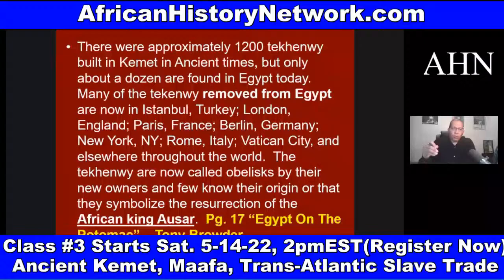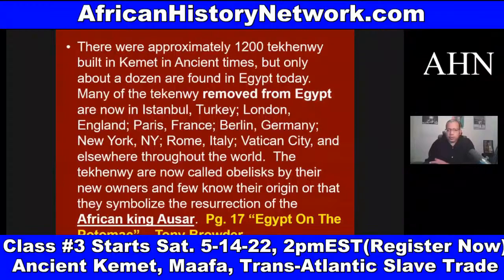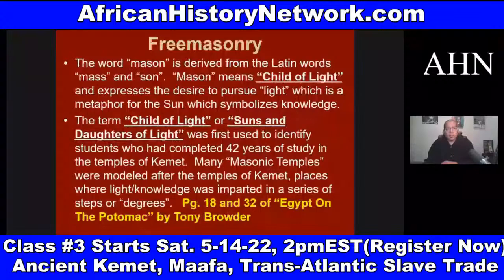The Tekhenw — plural — are now called obelisks by their new owners, and few know their origin or that they symbolize the resurrection of the African king Asar from the mythology of Asar-Set-Heru. The word Mason is derived from the Latin words 'mas' and 'sun.' Mason means 'child of light' and expresses the desire to pursue light, which is a metaphor for the sun, symbolizing knowledge.